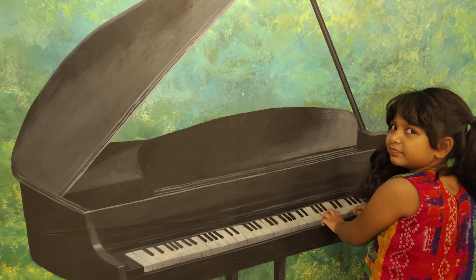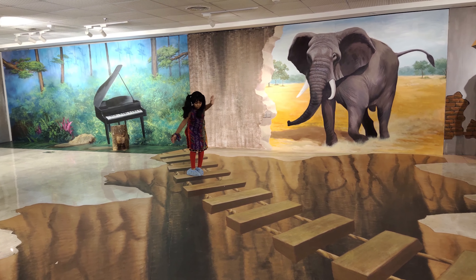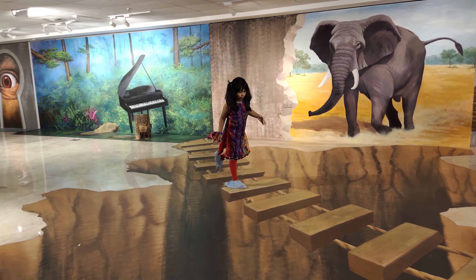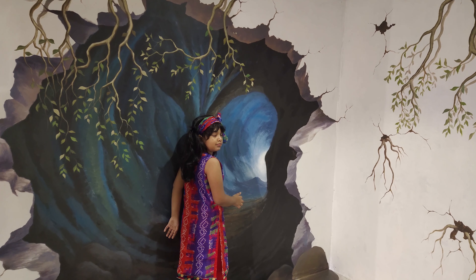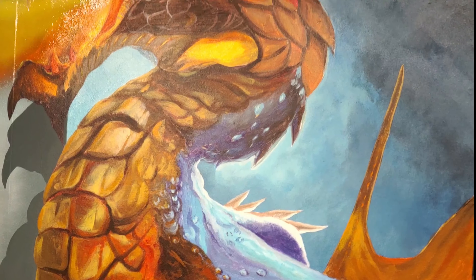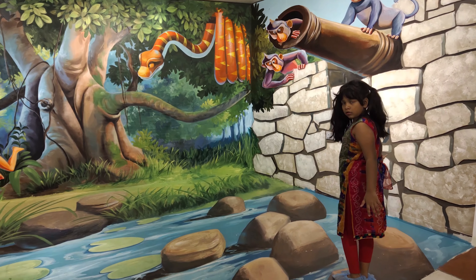Then I saw this — it was very hard to go in. I also saw an elephant in the way and I almost fell. Then I saw a big cave and I was going through it. I saw a big dragon — I was very scared and a lot of fire came out.